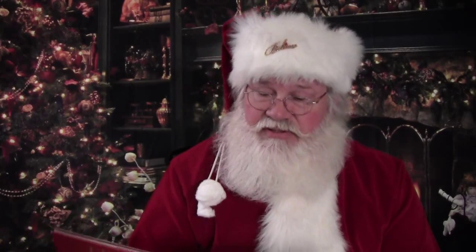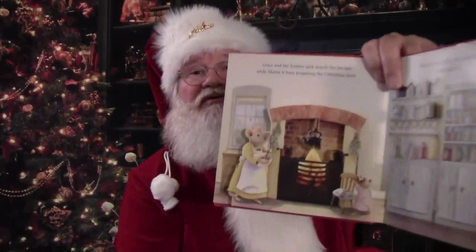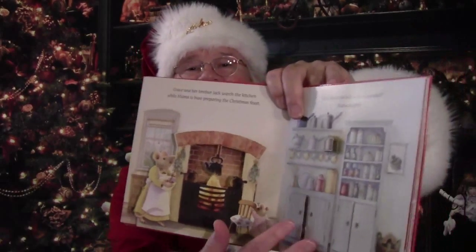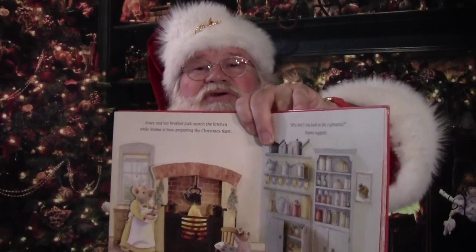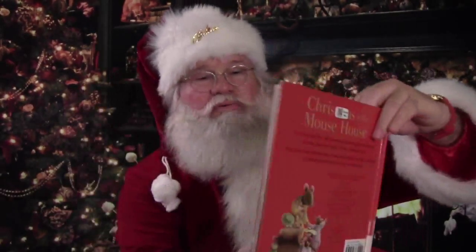Grace and her brother Jack search the kitchen while Mama is busy preparing the Christmas feast. 'Why don't you look in the cupboards,' Mama suggests. And here we are — they're in the kitchen. Mama's cooking, and the cupboards are over here. You can see you can open them up and you might find a mouse in one of the cupboards, or maybe a gold star ornament in another.